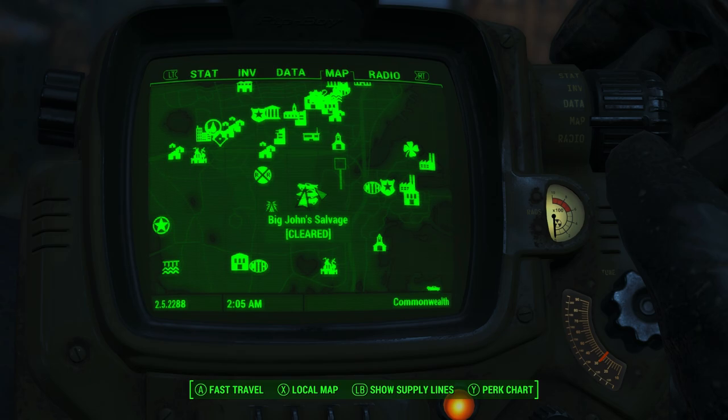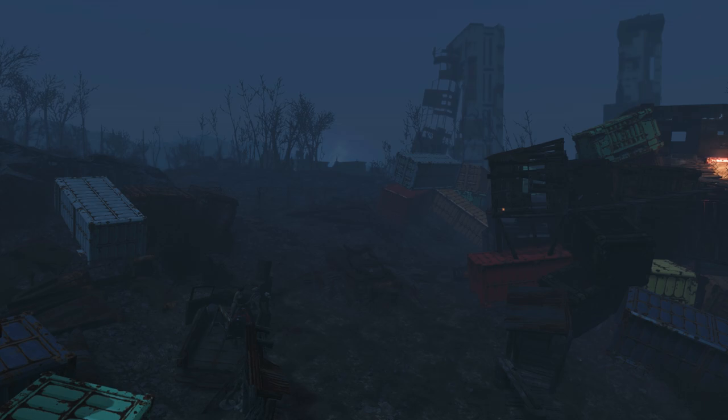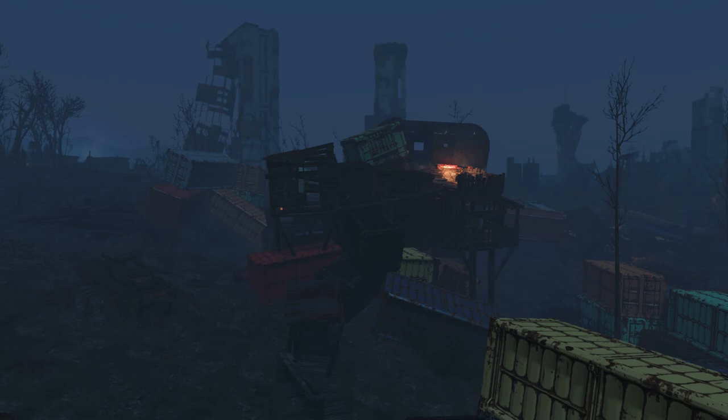Walking around the Commonwealth, you may encounter a junkyard called Big John's Salvage. From the outside, it looks like a simple yard that has been taken over by mutants. After killing them all, you will get the cleared sign over your map telling you that the area is completed. Unbeknownst to you, however, there is a grim story in this place, and a little bit more to discover.